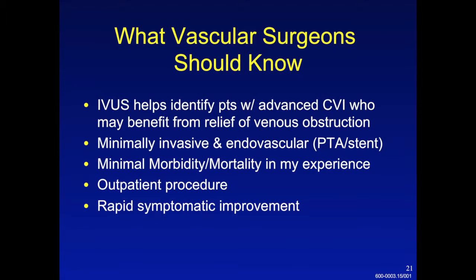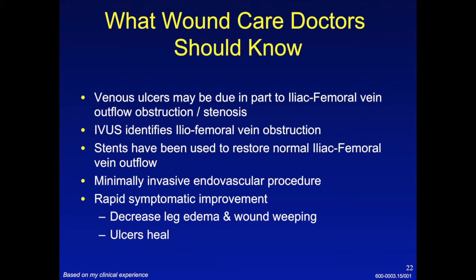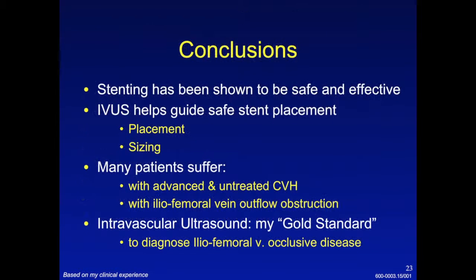Vascular surgeons want to know how IVUS is going to help them identify these patients — how to pick out the right patients to treat, not only to evaluate for outflow obstruction but then to stent. It's a minimally invasive outpatient procedure with not a lot of morbidity or mortality, and that's important to emphasize. Most patients who have symptomatic venous insufficiency and are stented for significant outflow obstruction will have significant improvement in their symptoms within days to weeks. An important message for wound care doctors is that venous ulcers can be in part due to iliofemoral vein outflow obstruction and that stents can restore normal venous outflow and help venous ulcers heal faster. In conclusion, stenting has been shown to be safe and effective, and IVUS helps guide safe stent placement and can lead to a better technical outcome.